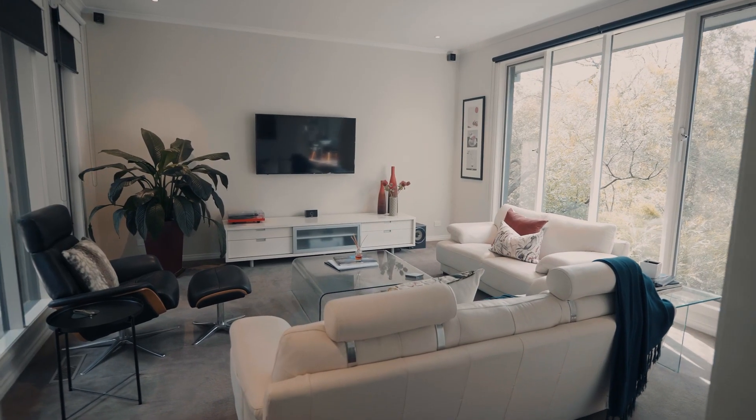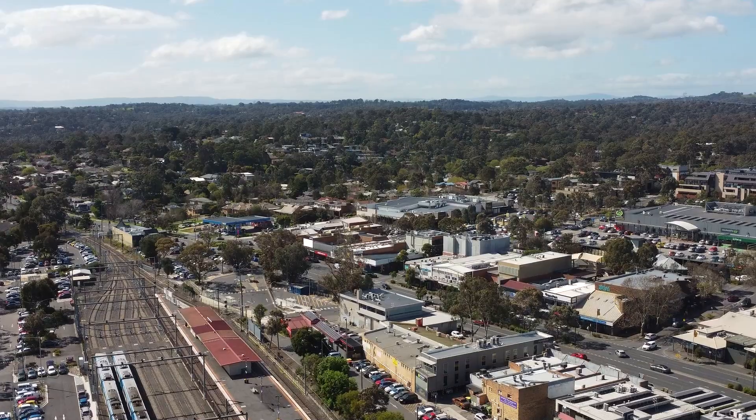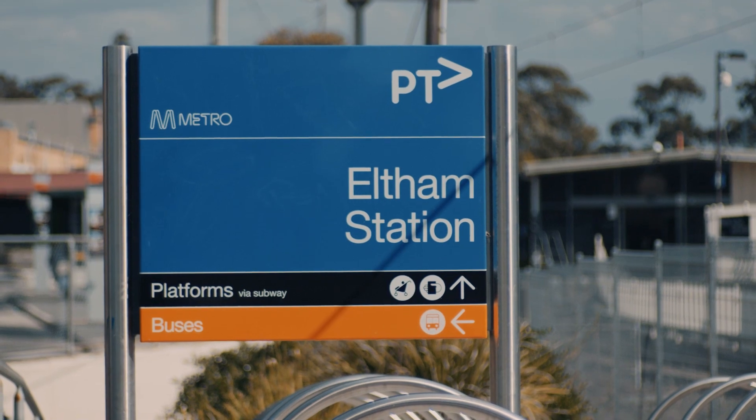Welcome to this sophisticated family home located in the prestige pocket of Altham, just minutes away from all the lifestyle advantages this vibrant city has to offer.